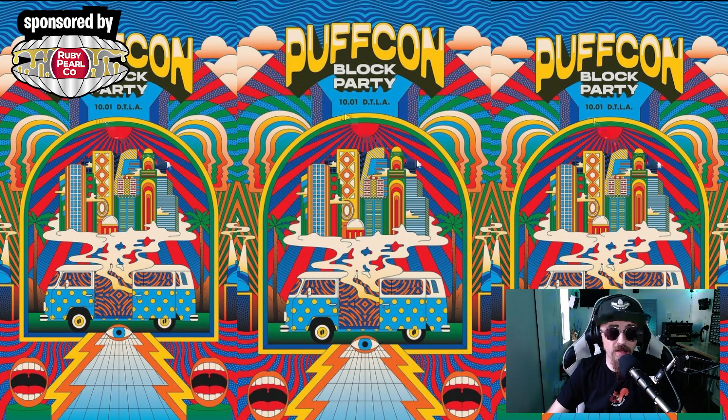Here we've got Puffcon — pretty self-explanatory. I just wanted to make a note of it. It's a Puffcon block party and it is downtown LA, October 1st. Anything public downtown LA sounds insane. I'm going to keep an eye out for that. I'm guessing it'll be vendors, music, and food. I'm not sure if you can use Puffcos in public in LA, but it's something pretty crazy to take note of. Public block party downtown LA provided by Puffco — sounds pretty cool, I'm interested.